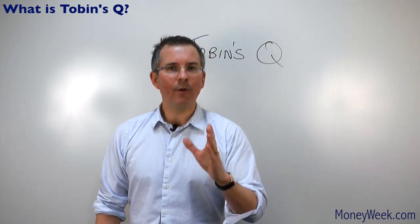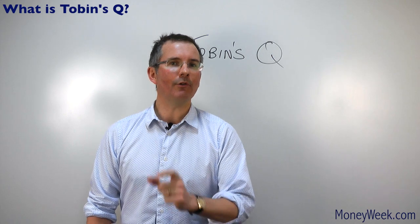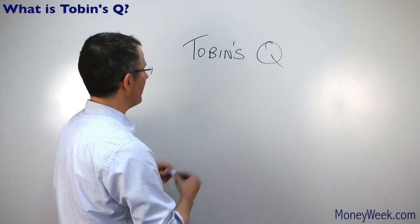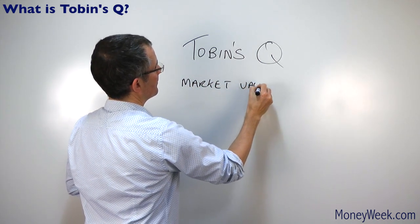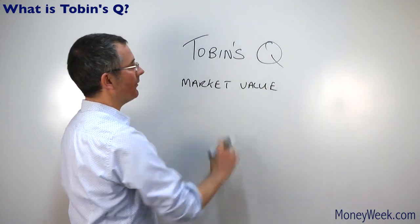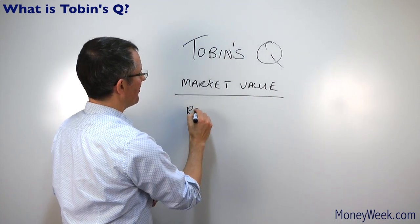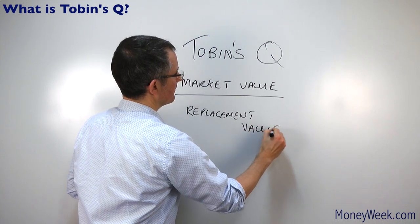What is Tobin's Q? Tobin had this very simple sounding idea that the market value of US listed firms should be, in theory, equal to the replacement cost of all their assets. So the Q ratio looks something like this: you take the market value of US listed firms — there needs to be share prices to do that — and compare it to the replacement value of their assets.